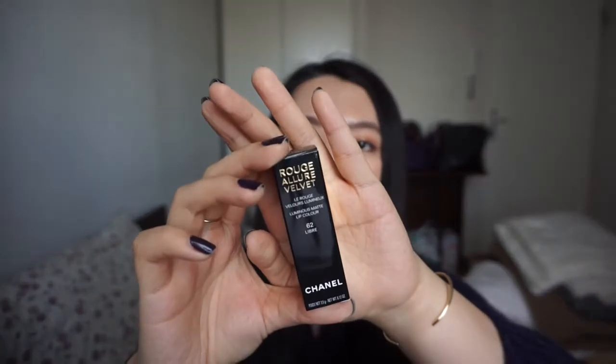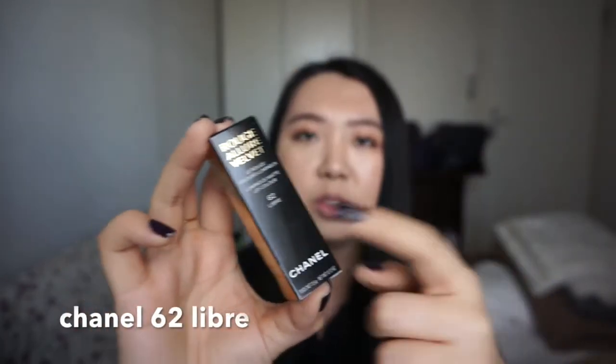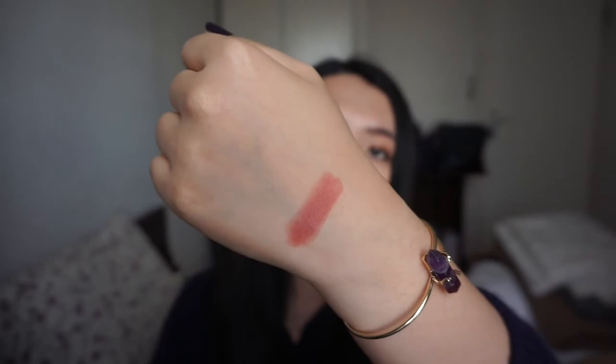接下来说我只买了一支的这个香奈儿，应该是新出的62号Leap，就是"自由"的意思。它是Luminous Matte这个系列，很神奇的名字，怎么可以Luminous又Matte呢。我不确定它是否是限量，所以觉得喜欢可能要赶紧去买。涂出来非常好看，镜头上看着稍微亮稍微浅了一点点，肉眼看是稍微更玫瑰一点的颜色。